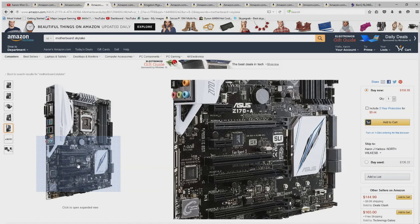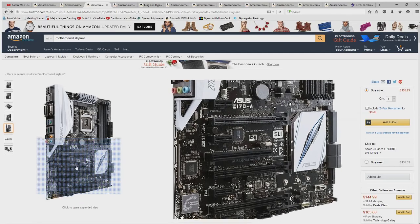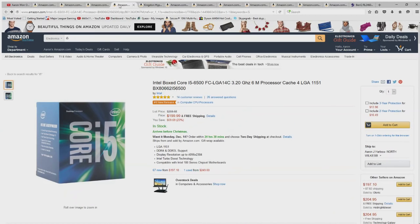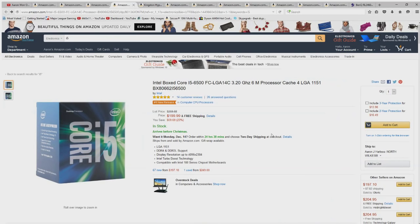We have three PCI slots, so if you wanted to run multiple graphics cards, you can. Next up we have the processor. I've chosen to go with an i5 because I think the i7 is a bit of a waste of money. The LGA 1151 socket designation is what I was looking for on the motherboard — it confirms this processor is set for Skylake motherboards, and that's very important when picking a CPU.